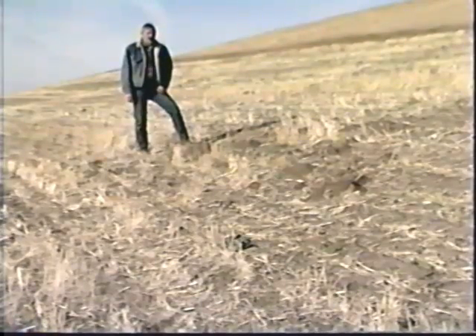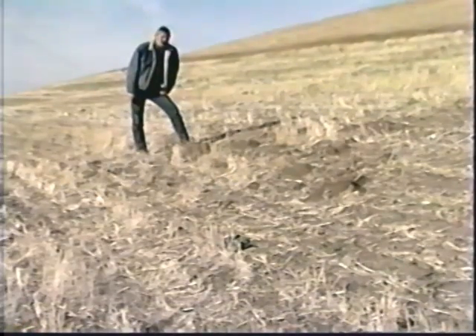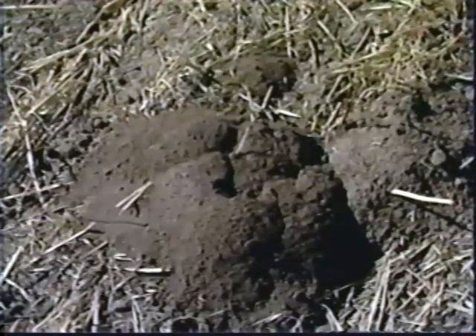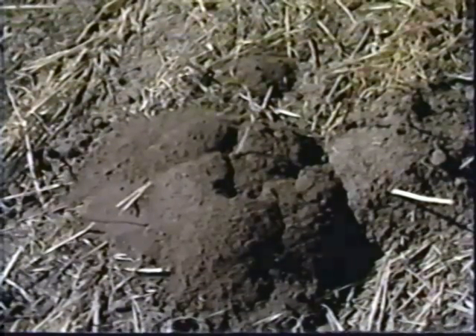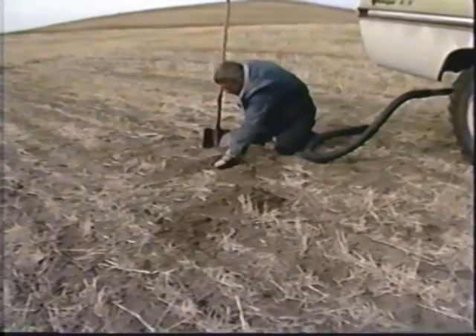Third, the appropriate technology should be selected for the size and intensity of the population. Finding the gophers is easy — all you have to do is find a fresh mound and dig a hole at the open end of the horseshoe. Once the holes are open, a variety of control methods can be used.